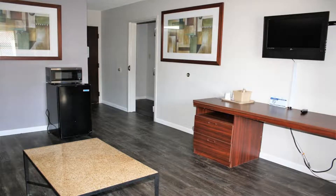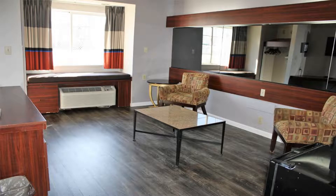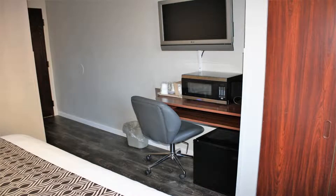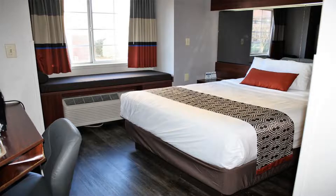A continental breakfast is provided. A flat-screen cable TV, small refrigerator, and desk are included in all the rooms of Microtel Inn by Wyndham Atlanta Airport. Rooms are equipped with a private bathroom, a hair dryer, and a radio. A business center and laundry facilities are available to guests.